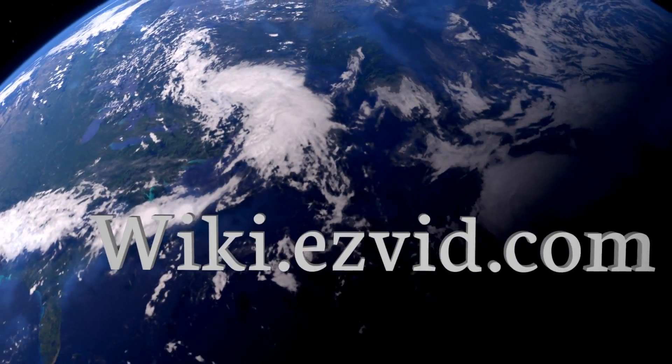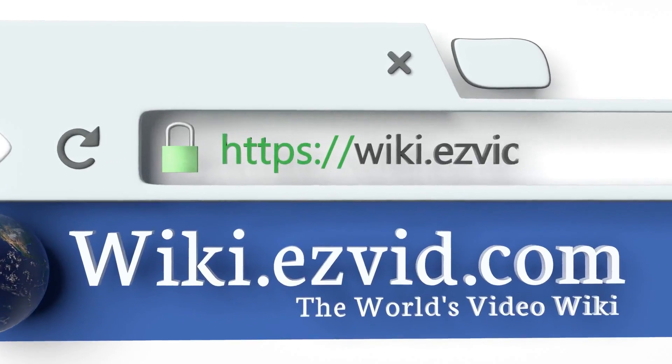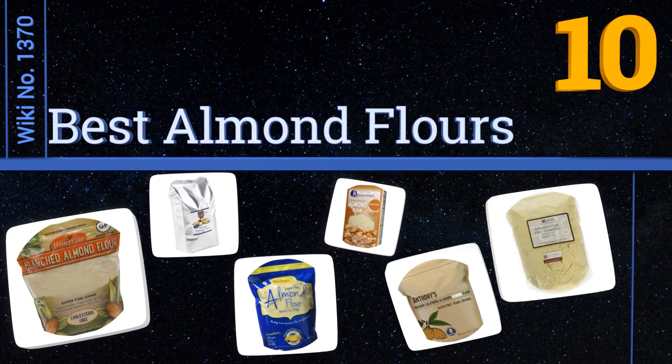EasyVid presents the 10 best almond flours. Let's get started with the list.